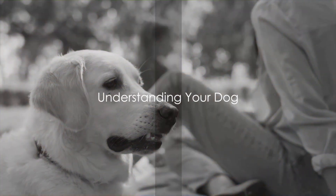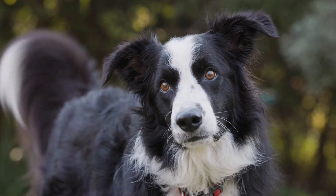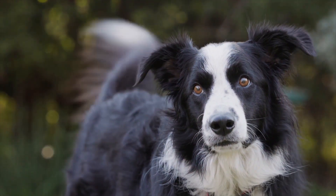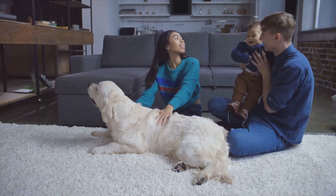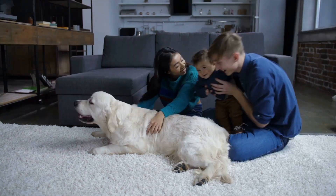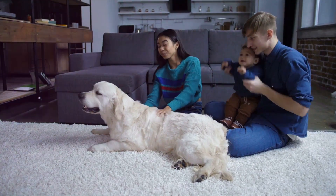To train your dog, first you need to understand them. Understanding your dog is like learning a new language — a language of body postures, wagging tails, and expressive eyes. Each dog is unique, boasting a distinctive personality and a set of behaviors. Recognizing these behaviors is the key to successful training. Dogs communicate their needs, fears, and joys through body language and vocalization. By learning to interpret these signals, we can better comprehend our furry friends and respond appropriately.